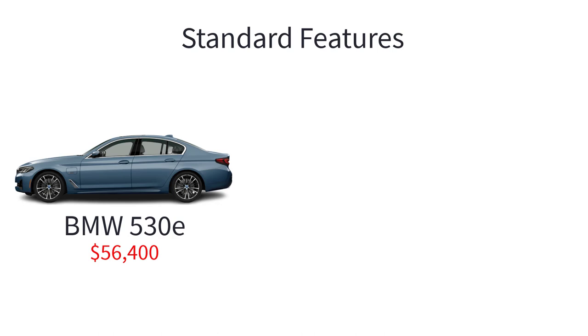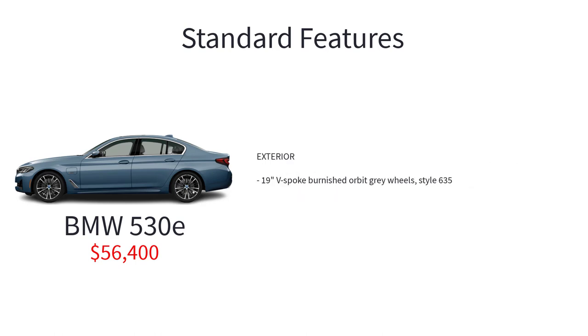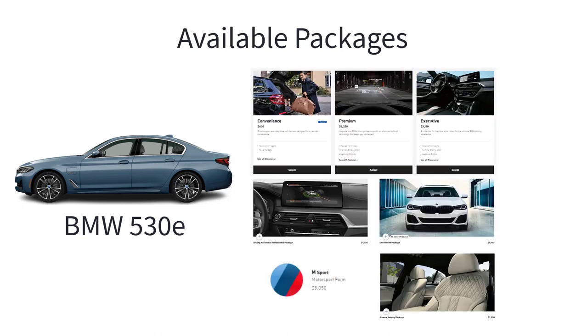The 530e has a starting price of $56,400. This executive sedan harnesses the combined power of a combustion engine and electric motor to deliver efficient drive modes and exhilarating acceleration. The 530e is optioned identically to the 530i with the exception of the 2-liter turbocharged 4-cylinder engine and electric motor, e-drive button with auto e-drive, max e-drive and battery control modes, AC charging, and 19-inch V-spoke burnished orbit gray wheel style 635. The 530e gets the same available packages and standalone options as the 530i.